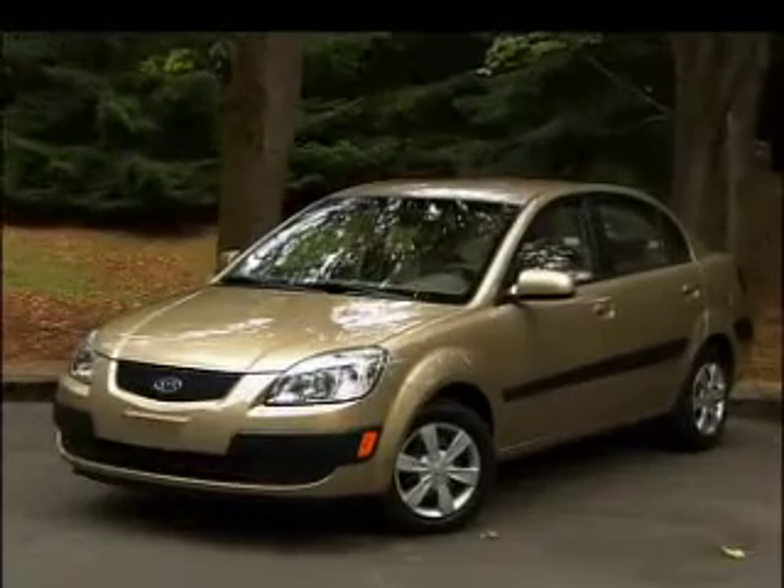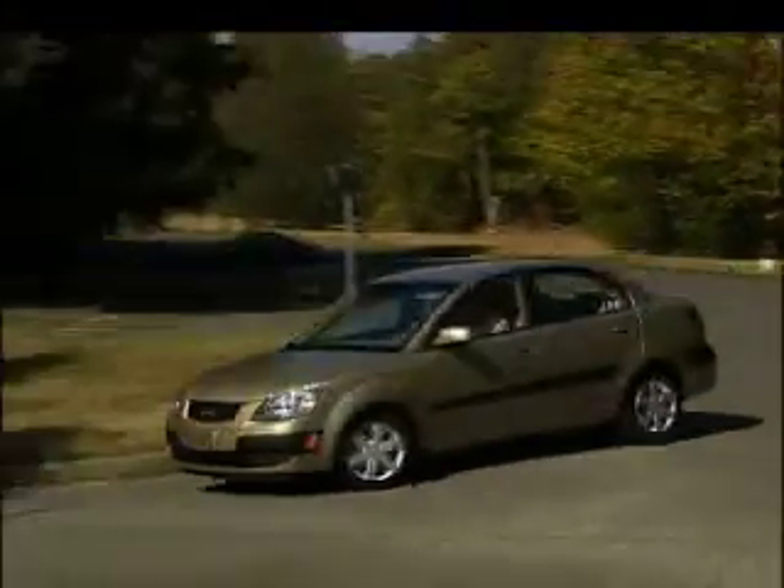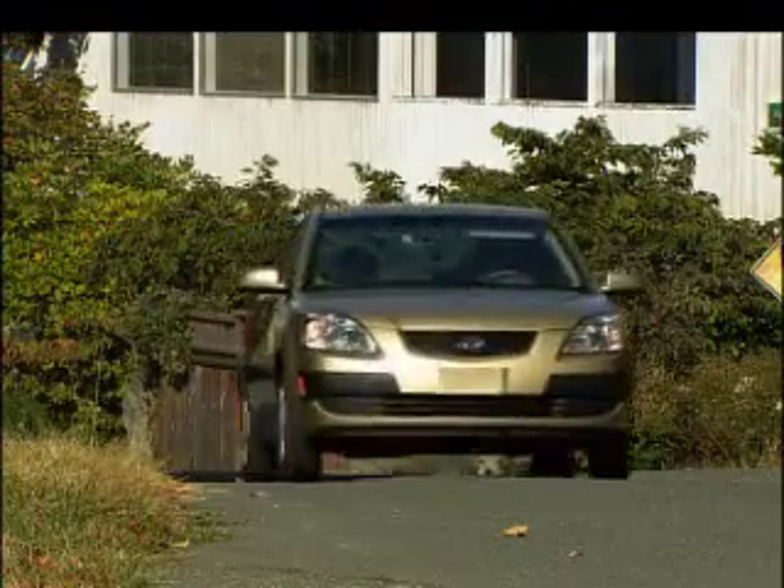This is the 2006 Kia Rio. It's basic transportation to be sure, but here's a surprise — it's not a penalty box. There's good build quality, standard side and curtain airbags, plus handling and refinement a notch higher than you'd expect in a low-cost car.